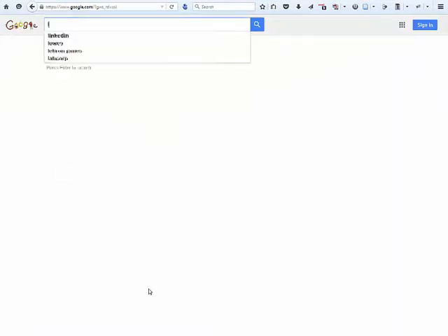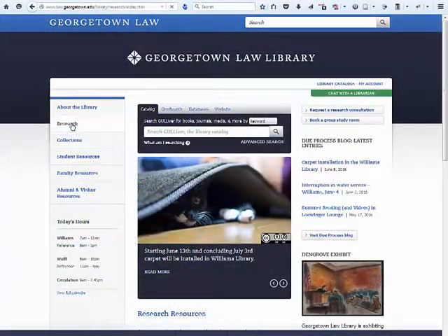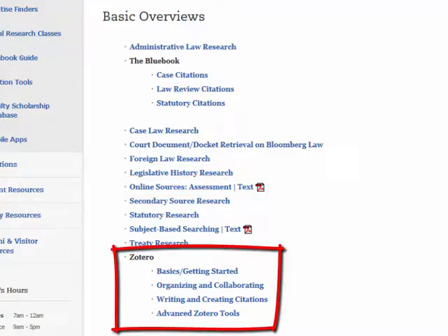You can also look for other law schools' research guides online using search engines like Google. The most useful video tutorials are probably the tutorial on how to assess an online source to determine if it's appropriate for your needs, and the tutorial on using a citation tool called Zotero, which I would recommend you look into for organizing and keeping track of your research.